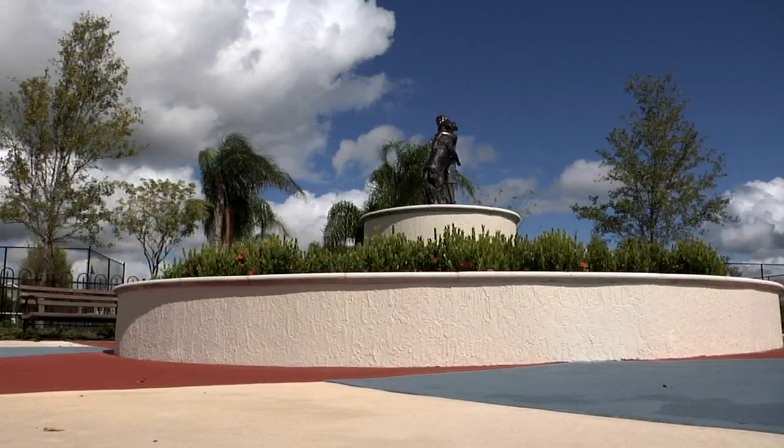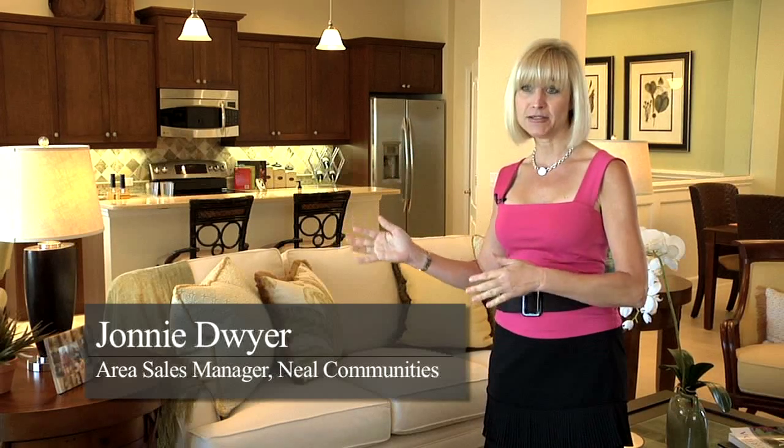We are part of Lakewood Ranch, which is a master plan community, and its location has something for everyone. We're close to the interstate, close to Tampa, Sarasota, you name it. It's got something for everyone.